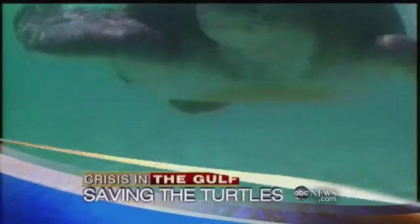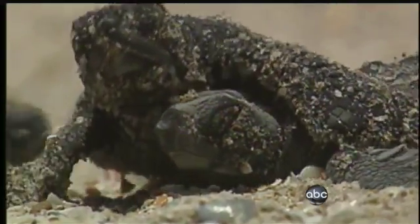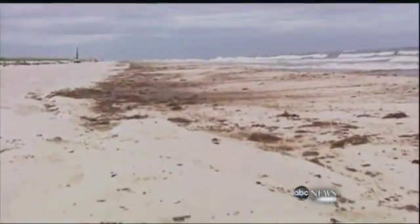They're returning home, paddling hundreds of miles across the Gulf to give birth here on the very same beaches where they were born. It's been this way for thousands of generations. Until now. Tonight, it's a race against time and the encroaching oil.